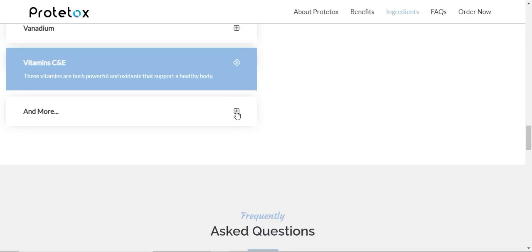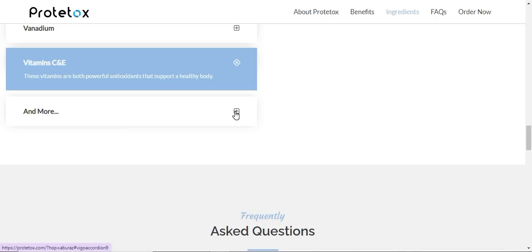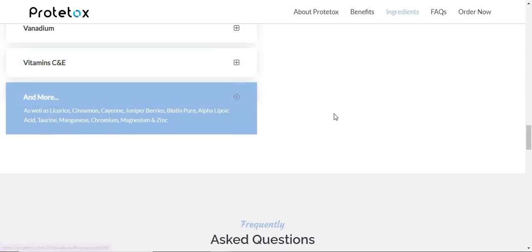This revolutionary product will help you lose weight fast while protecting you from the negative effects of exercise. And since it is completely natural, there are no side effects.